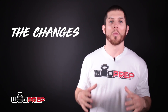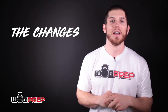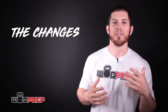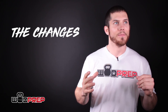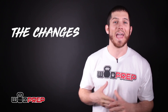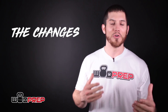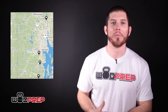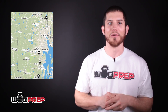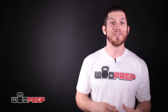Number one — what are the changes of the CrossFit Open this year? No longer are we trying to qualify for Regionals. For 99.99% of people watching this video, Regionals were not something we were worried about, so it doesn't really affect too many people. The only thing to consider is if you live in a very small country with only a handful of CrossFit gyms — you might actually be able to make it to the CrossFit Games.